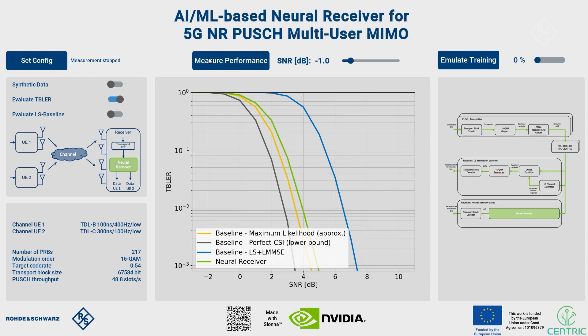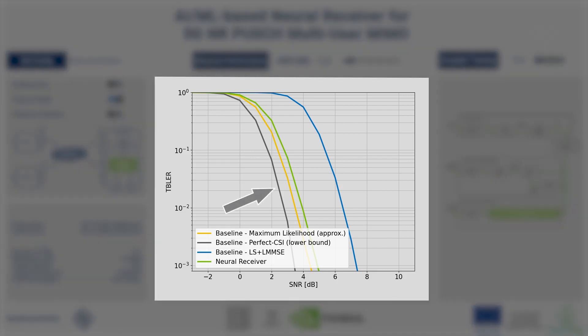We can see four curves which are all evaluated for the same scenario and the same input data but for different receiver implementations. The gray curve shows the block error rate on a transport block level, including the entire physical layer effects versus the SNR, for a perfectly known channel at the receiver. This is obviously not realistic but gives a lower bound of what a perfect system could possibly achieve.